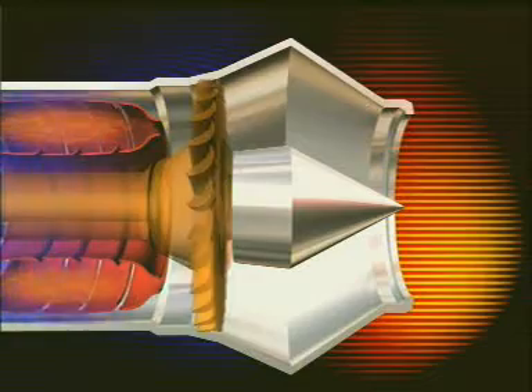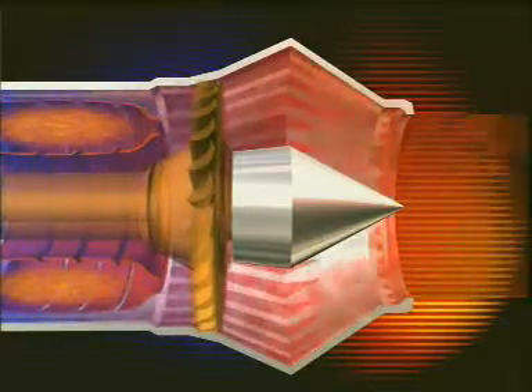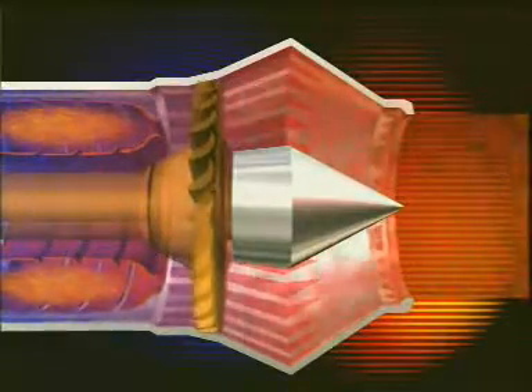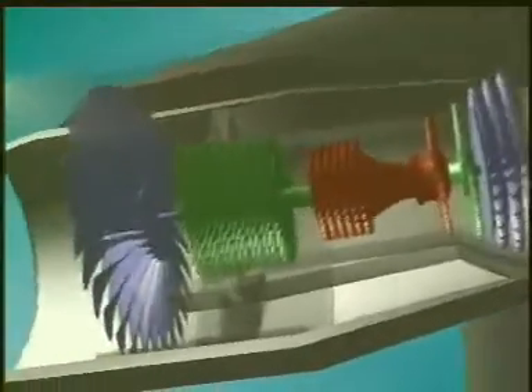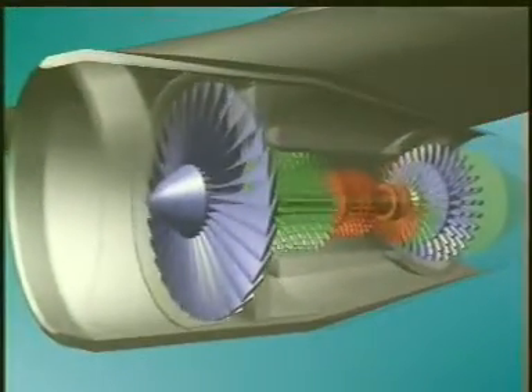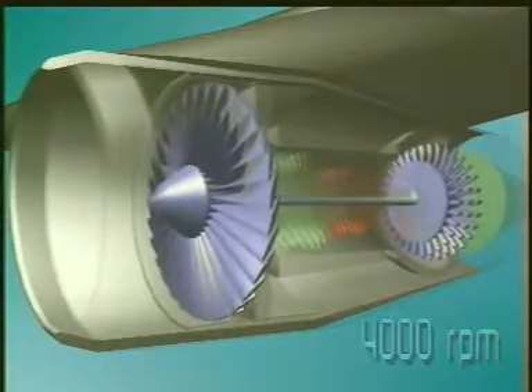Compression ratios of 40 to 1 are possible. The compressor is driven by the turbine. One turbine can drive the whole compressor, but now there are often two or three turbines in an engine, each with a separate shaft that rotates a different section of the compressor.